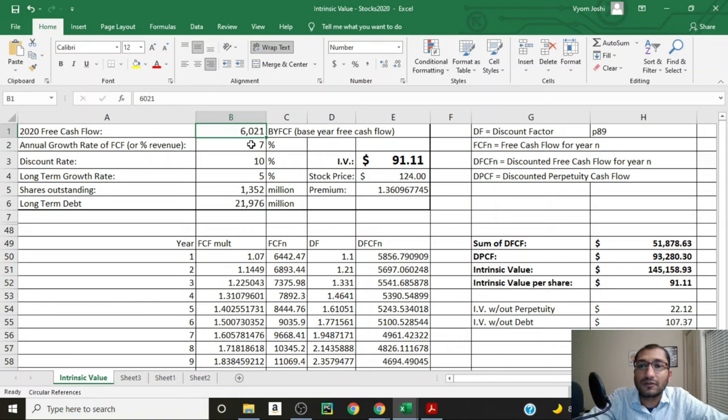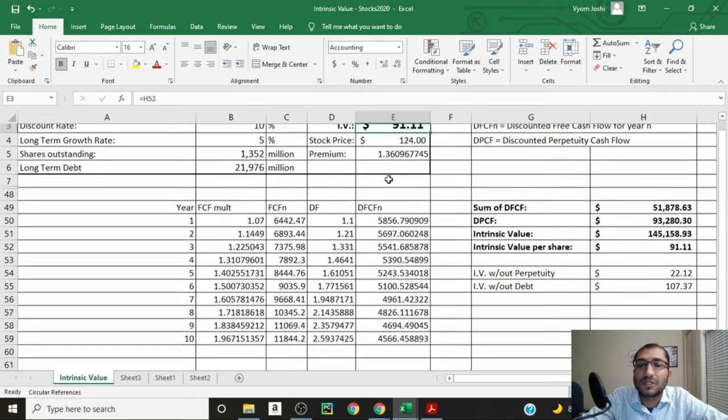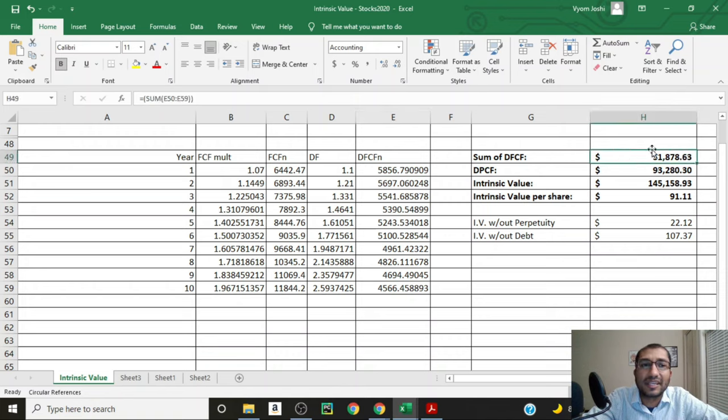Now let's look at Medtronic's discounted free cash flow DCF analysis. I've pasted the company's 2020 free cash flow of 6,021 million dollars from Morningstar. I'm assuming an annual FCF growth rate of 7% for the next 10 years, a discount rate of 10% — meaning I expect a 10% return — and a long-term growth rate of 5% into perpetuity after the 10-year mark. The company has 1,352 million shares and long-term debt of 21,976 million dollars from the balance sheet. Taking all these inputs into account, we get an intrinsic value of about $91 per share, meaning the current stock at about $124 is trading about 36% above intrinsic value.